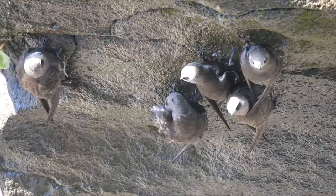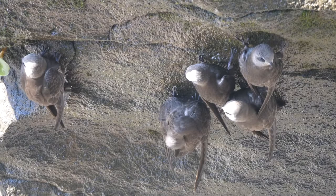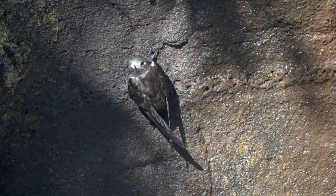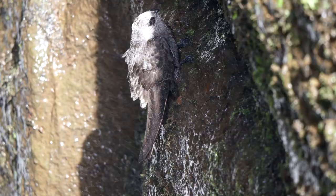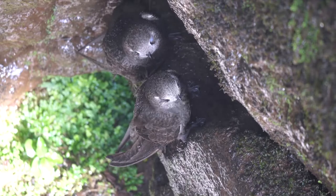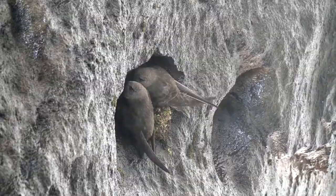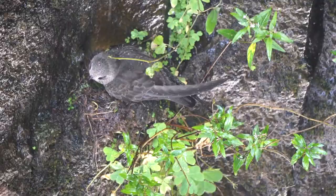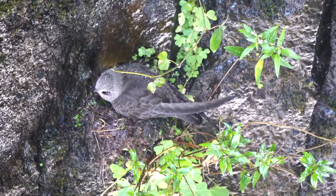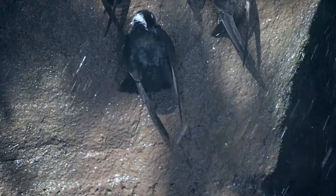They roost and nest in the relative shelter behind the curtains of water. Most were just resting, but some were at obvious nest sites. Roosting amongst them was a single white-collared swift. This species is even larger than the great dusky swift and is rarely seen perched away from nest sites.